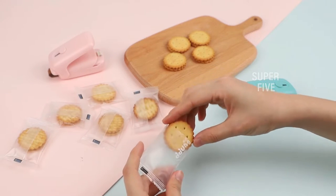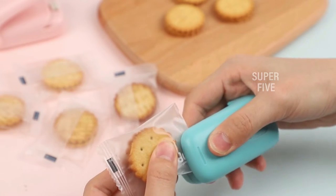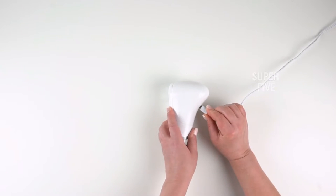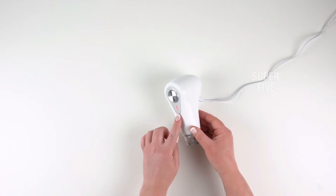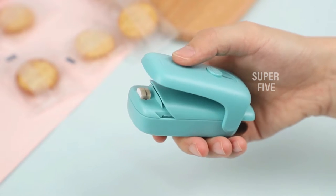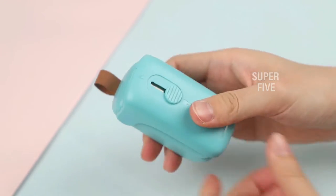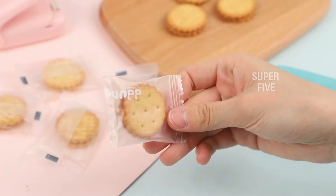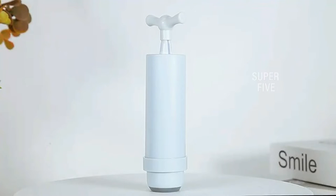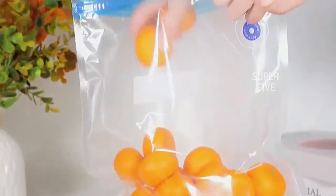The handheld vacuum sealer is the perfect solution for anyone who wants the convenience and efficiency of a vacuum sealer without having to invest in a large appliance. This small and lightweight vacuum sealer is perfect for sealing up food in seconds, whether you're storing leftovers or packing a lunch. With so many options on the market, we've researched for you, considering dozens of factors including price, ease of use, durability, and customer reviews.